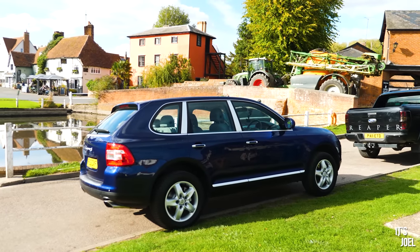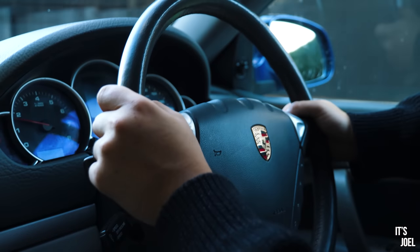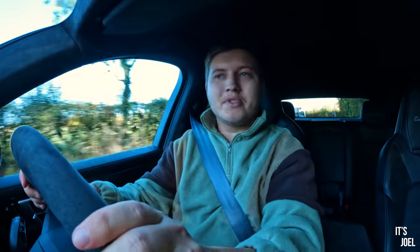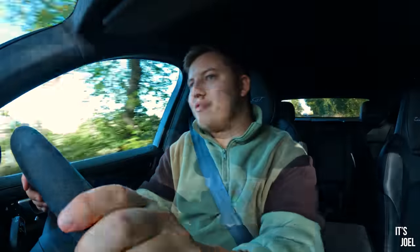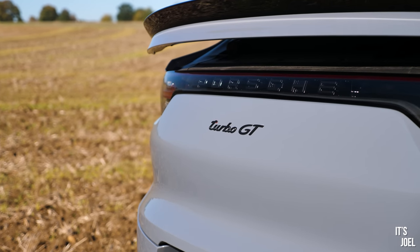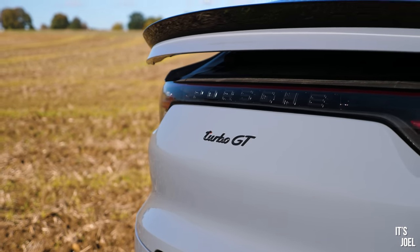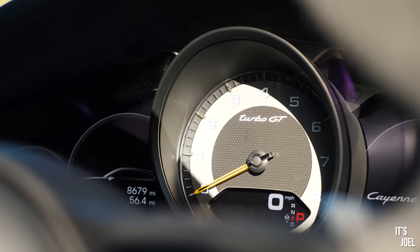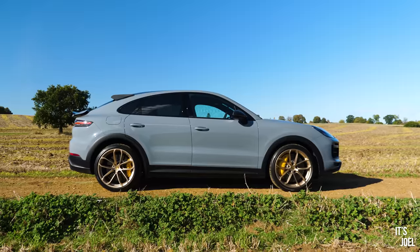If you haven't seen the video, you should go and watch it now by clicking in the top right hand side of the screen. But I loved that car, long story short. However, it seems someone at Porsche has been watching my videos, because they said, 'You love the generation 1 Cayenne so much, so surely you would absolutely love our latest offering in the Cayenne department.' So today I have for you the £156,000 Cayenne Turbo GT in the Coupe variant.